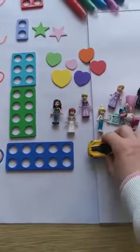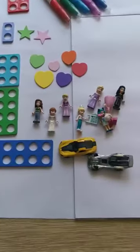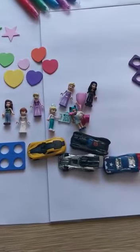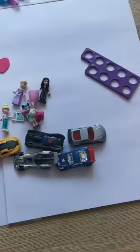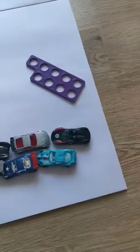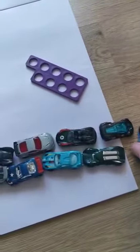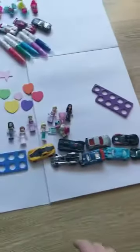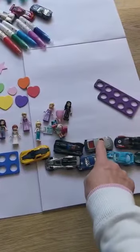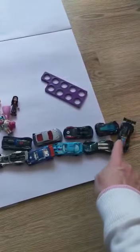Ready? One. Can you count with me? Two, three, four, five, six, seven, eight, nine, ten. Let's count again: one, two, three, four, five, six, seven, eight, nine, ten.